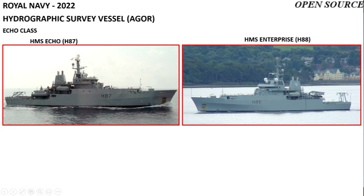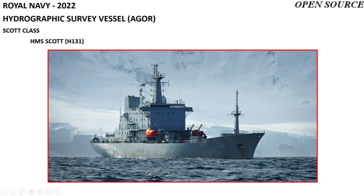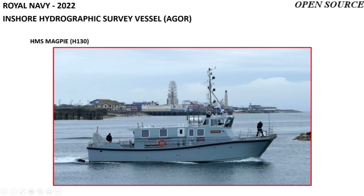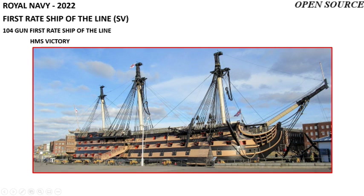The Navy operates two hydrographic survey vessels of the Echo class: HMS Echo and HMS Enterprise. Additionally, the Navy operates one large hydrographic survey vessel called HMS Scott, one Antarctic survey ship called HMS Protector, and uses HMS Magpie for inshore hydrographic surveying.